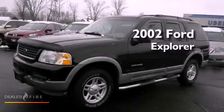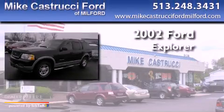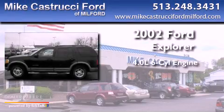This is a 2002 Ford Explorer. It has a 4.0-liter, six-cylinder engine, and a five-speed automatic transmission.